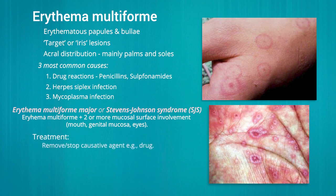For treatment, the causative agent should be eliminated. In mild cases limited to the skin, only symptomatic treatment such as antihistamines and NSAIDs is needed.